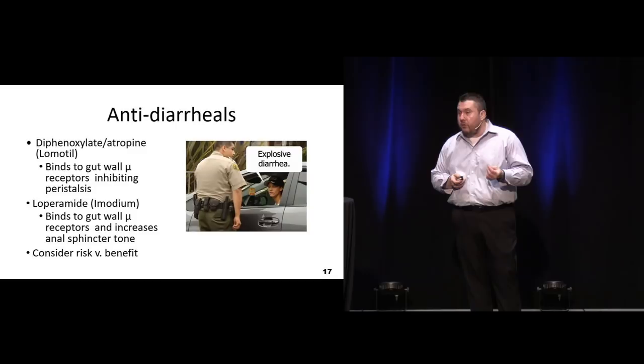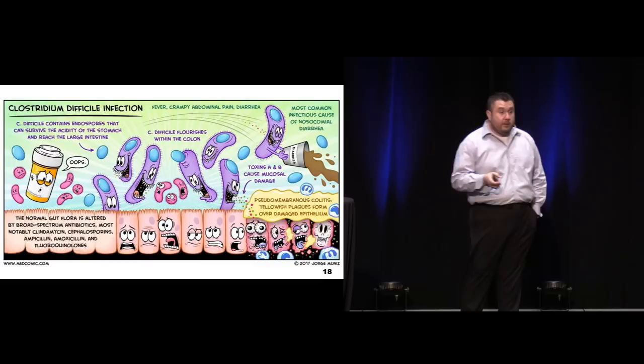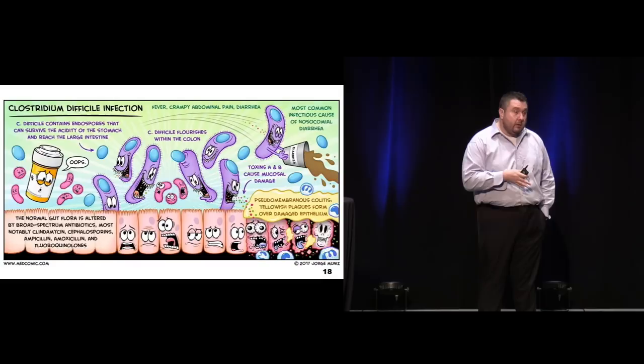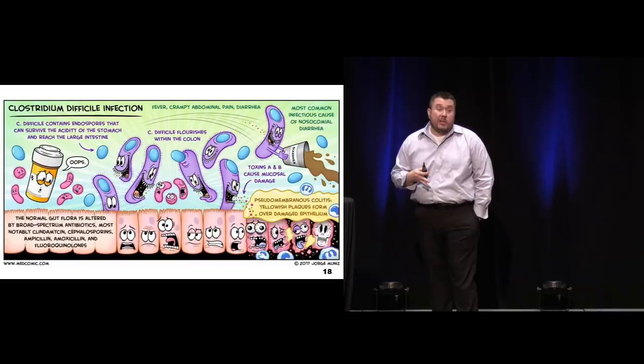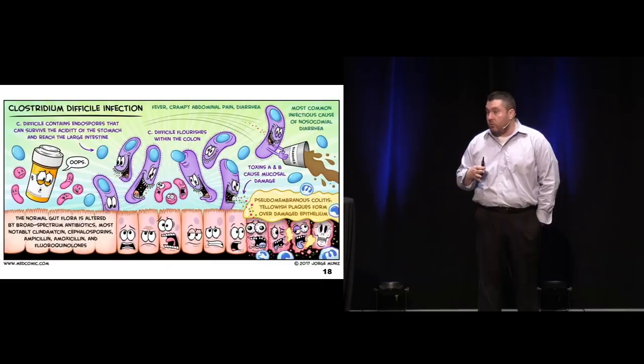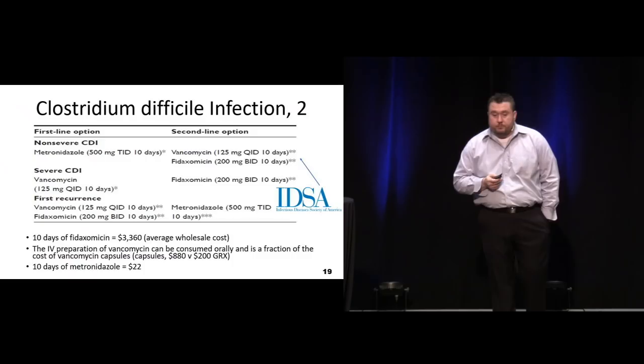C. diff - as discussed earlier, there are now several cases of community-acquired C. diff. It used to be just a hospital-acquired thing, and we know that our elderly patients, especially those over 65, have significantly increased mortality with one episode of C. diff. Being cognizant of that - the patient who comes in with significant diarrhea, getting a good history about whether they've recently been on antibiotics in the last three months, but also thinking this could be community acquired. Antibiotics change the normal flora of the gut, allowing things like C. difficile to proliferate and change the GI environment.